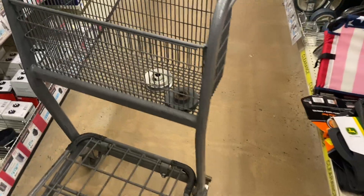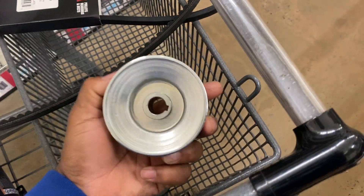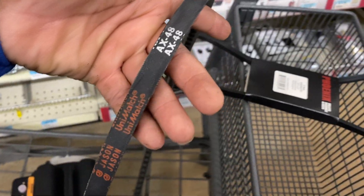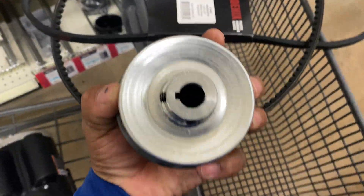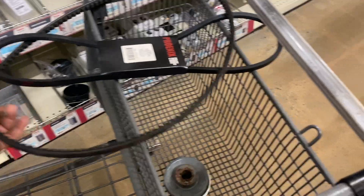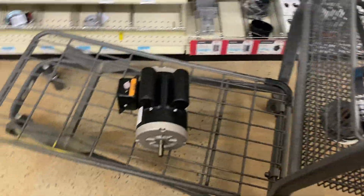The first pulley I grabbed was five-eighths and three-eighths — five-eighths fit and it worked, slipped right on. The belt I had was a 48, so I grabbed a 47 because the new pulley is a little smaller and the belt was kind of loose. Dropping an inch should do it. So going from a half-inch by 48 to a half-inch by 47 — about 40 bucks and we have some air again.